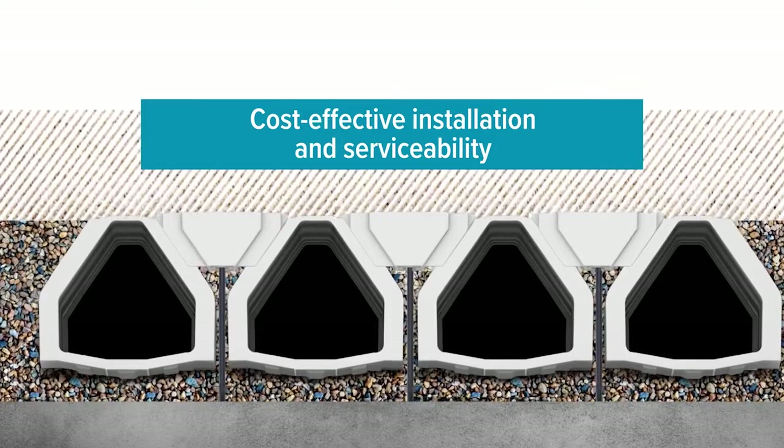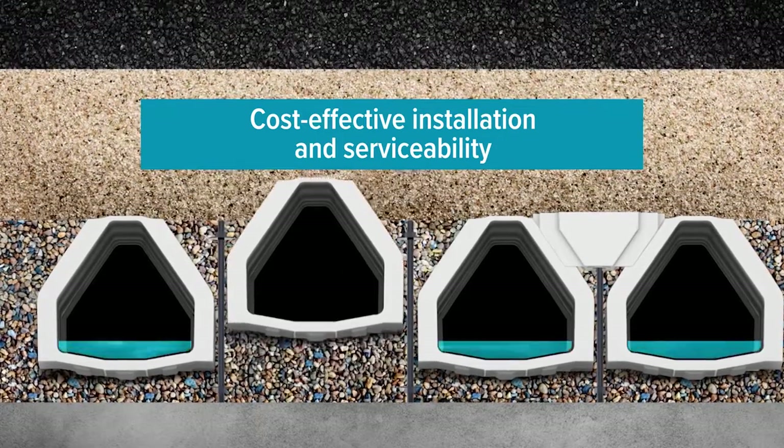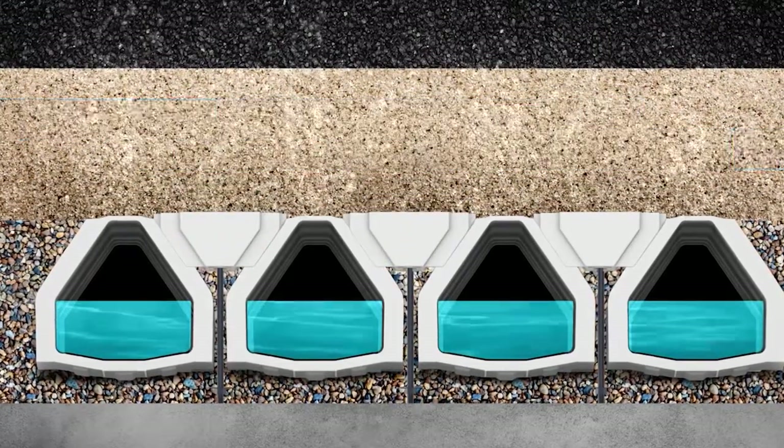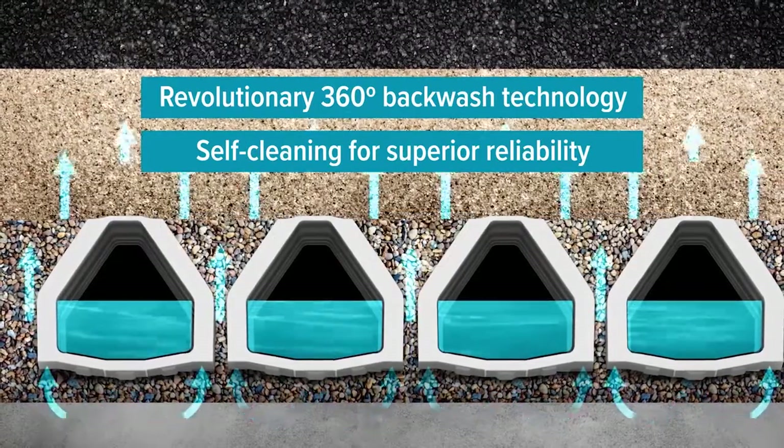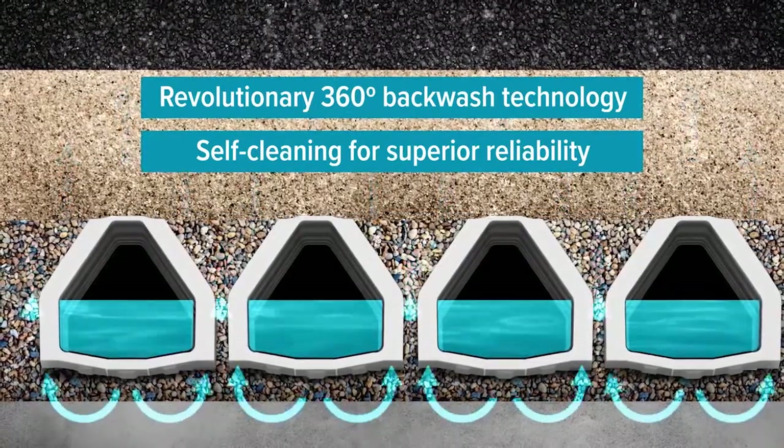The Type 360 underdrain is different from any other underdrain out there on the market. It's a gravelless underdrain system that is bolted in place, and the way it backwashes, it really fluidizes media better than any other underdrain on the market. The underdrain system is the final step of a process in a water treatment plant and that's probably the most crucial piece of equipment. You want to have a reliable system that will provide safe drinking water to the community.